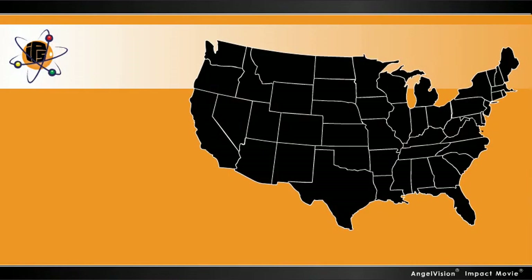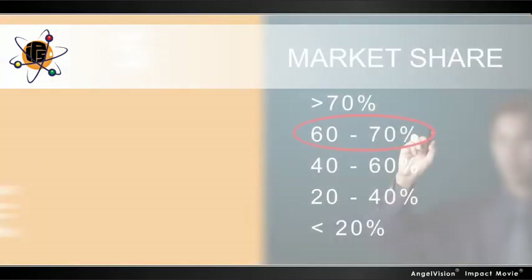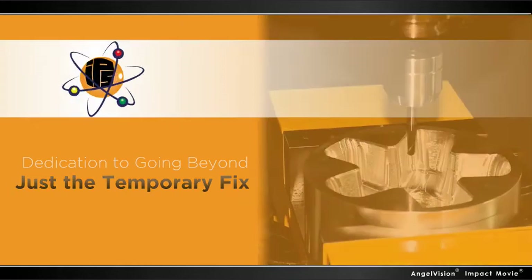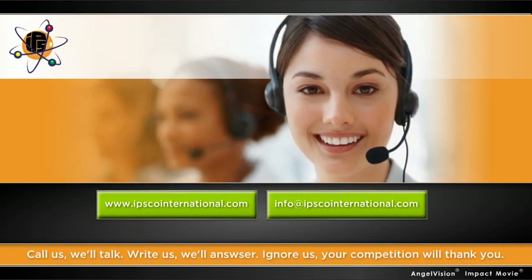With benefits like this, it's no wonder companies all over the U.S. have already sought out our services. In today's global economy, you need a partner with an eye for detail and a dedication to going beyond just the temporary fix. You need Ipsco International. We're here to help. Contact us for our innovative test program. We can lay out a plan to solve your current production problems. We'll even give you a discount on your first order.